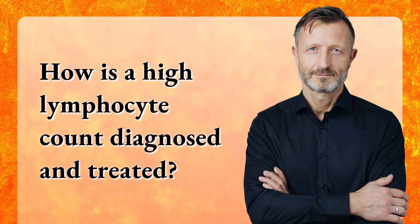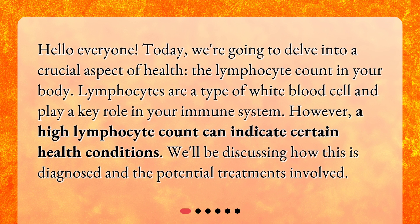How is a high lymphocyte count diagnosed and treated? Hello everyone! Today, we're going to delve into a crucial aspect of health: the lymphocyte count in your body. Lymphocytes are a type of white blood cell and play a key role in your immune system. However, a high lymphocyte count can indicate certain health conditions. We'll be discussing how this is diagnosed and the potential treatments involved.